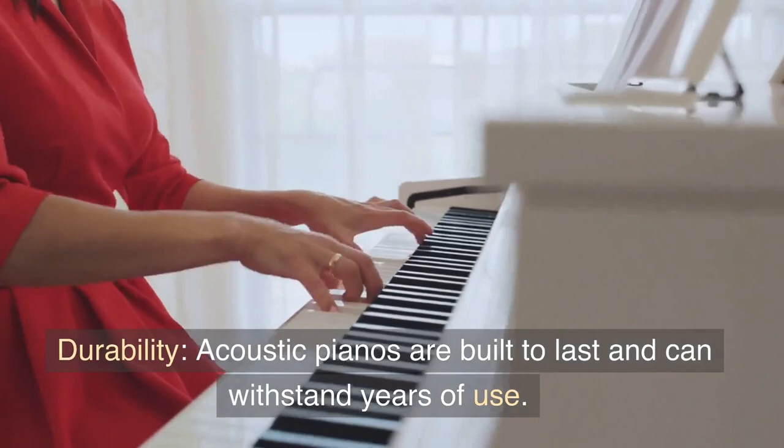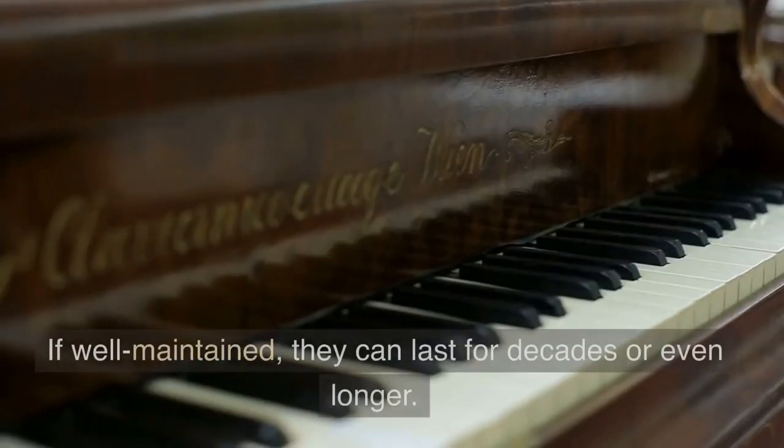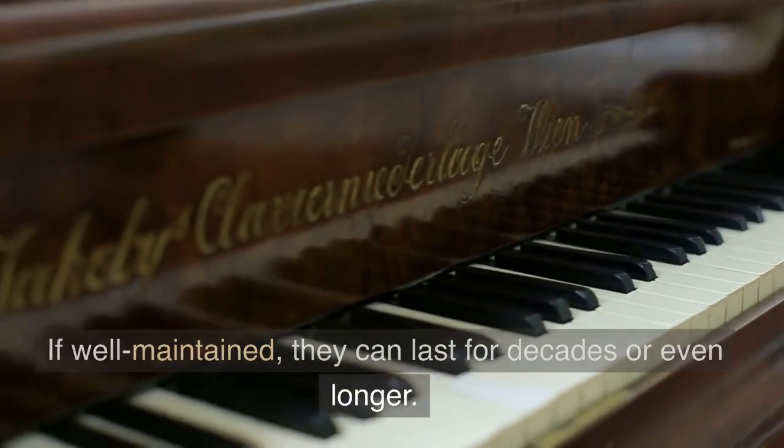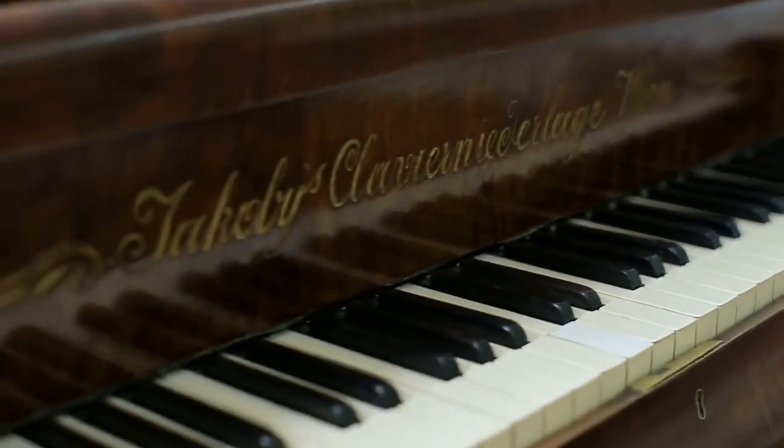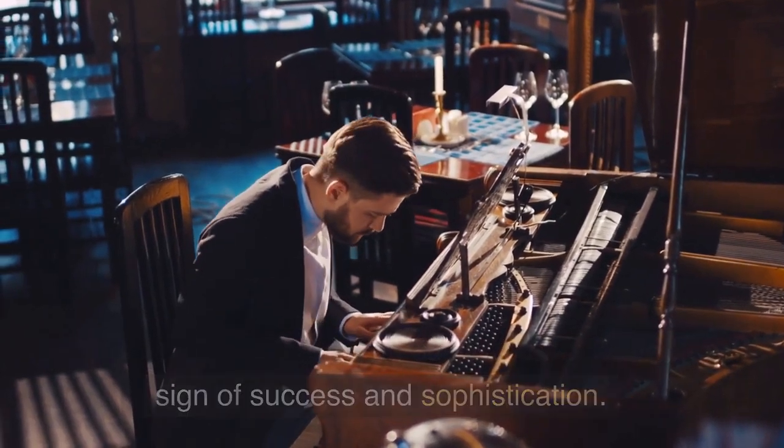Durability. Acoustic pianos are built to last and can withstand years of use. If well maintained, they can last for decades or even longer. Status symbol. Owning an acoustic piano can be a sign of success and sophistication.